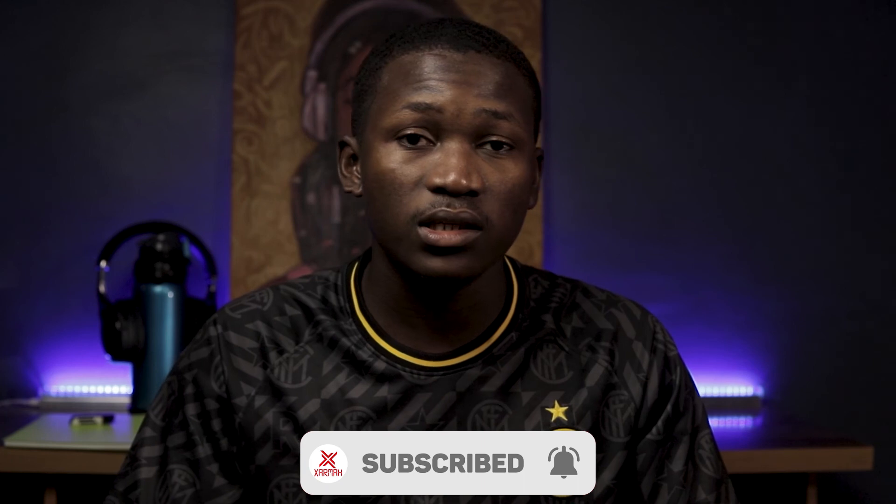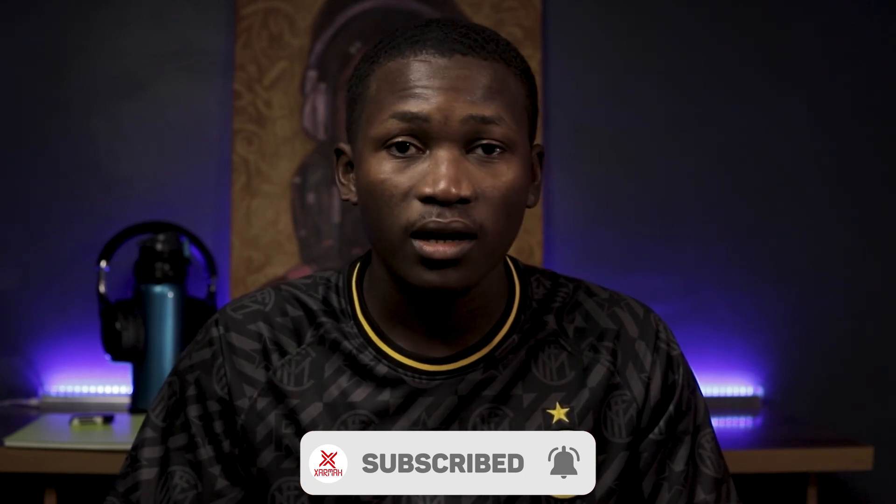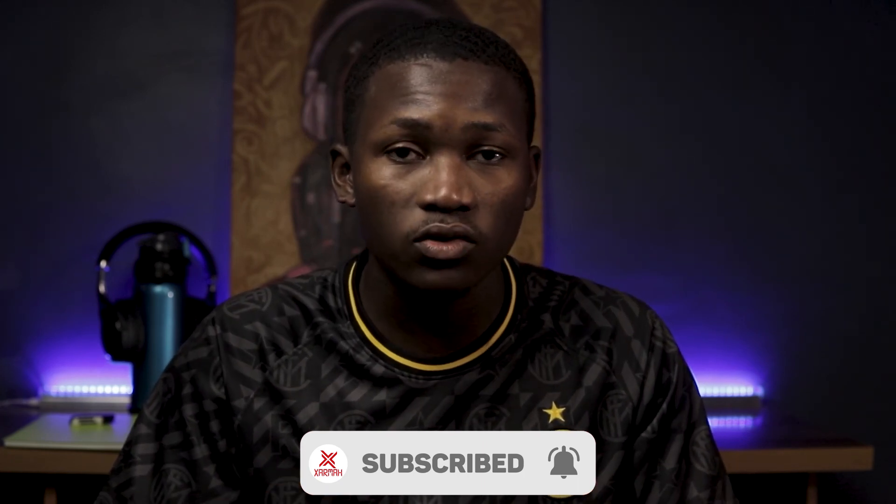If you did, smash the like button, make sure you click on the bell notification icon, and subscribe so that you get more amazing content. Don't forget to wash your hands, stay at home, and you'll be safe. Don't forget that you are awesome.